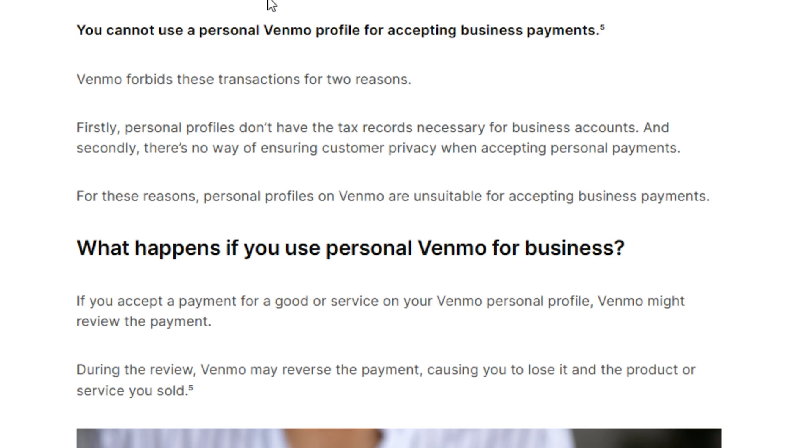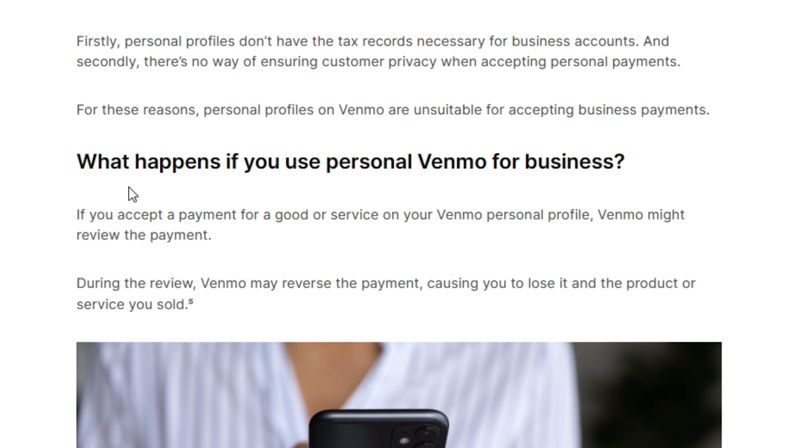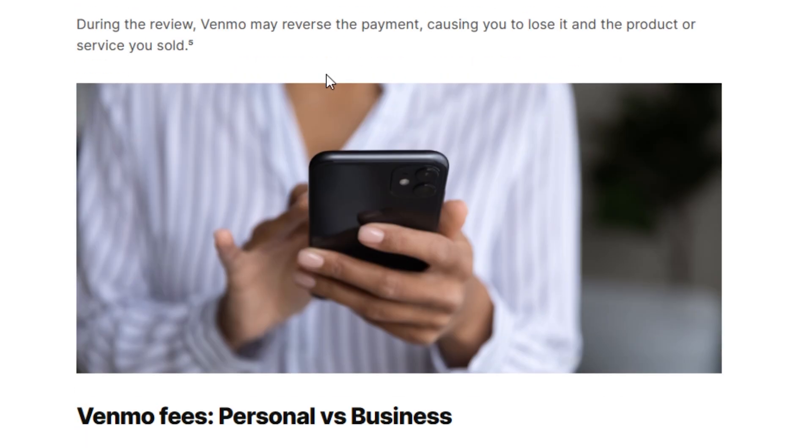Can you use regular Venmo for business? You cannot use a personal Venmo profile for accepting business payments. What happens if you use personal Venmo for business? If you accept a payment for a good or service on your Venmo personal profile, Venmo might review the payment. During the review, Venmo may reserve the payment, causing you to lose it and the product or service you sold.